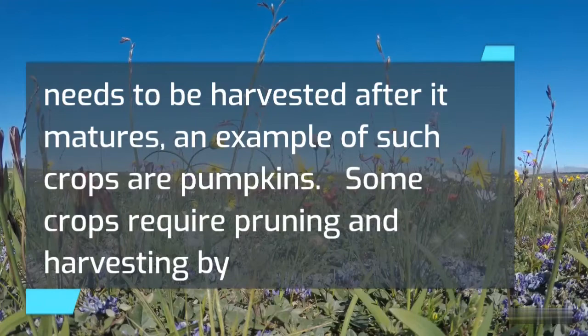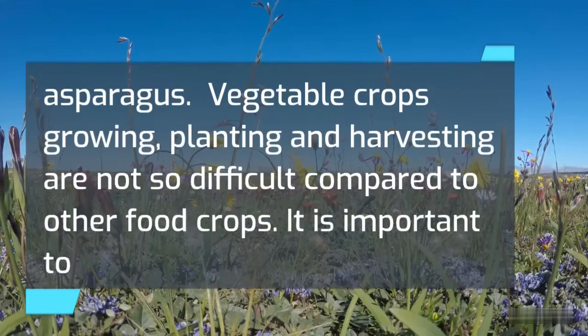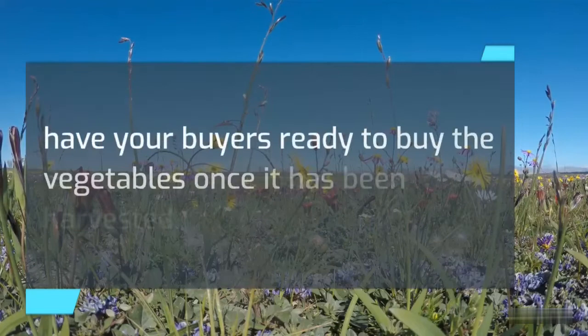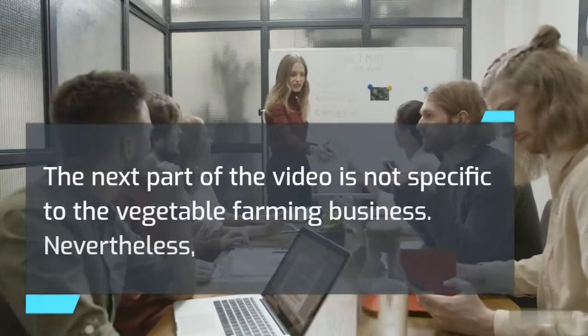An example of hand-harvested crops is pumpkins. Some crops require pruning and harvesting by hand continuously, and this type may yield for a long time — examples include squash, snow peas, eggplant, and asparagus. Vegetable crop growing, planting, and harvesting are not so difficult compared to other food crops. It is important to have your buyers ready once the vegetables have been harvested, as vegetables are perishable and storing them for a long time can affect quality.